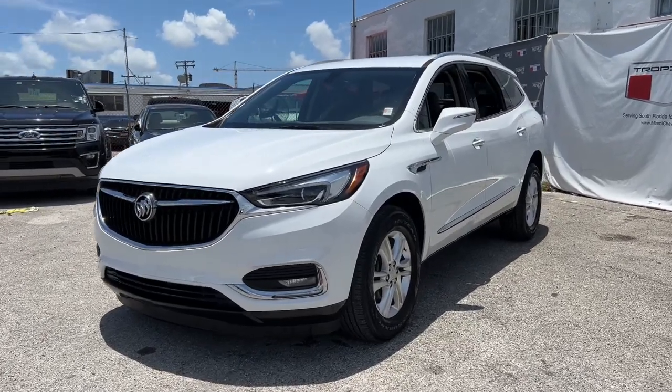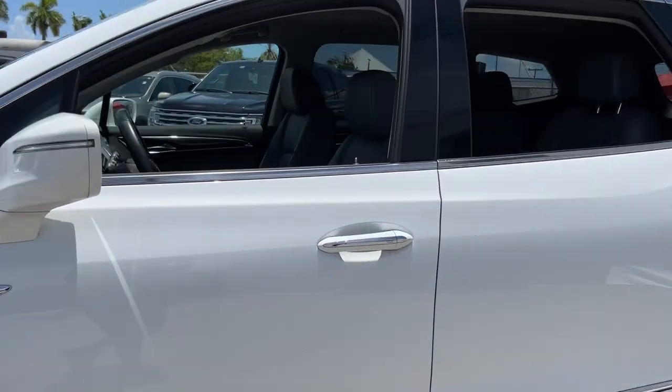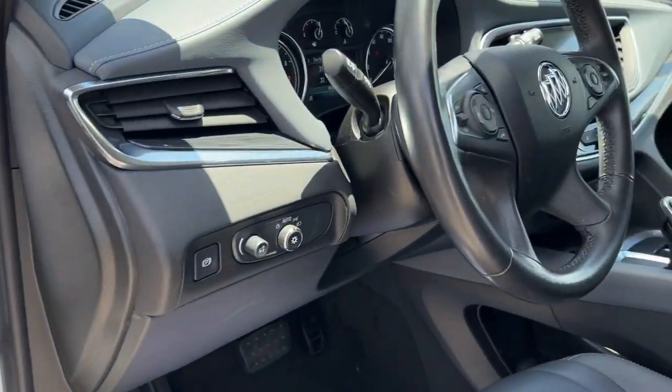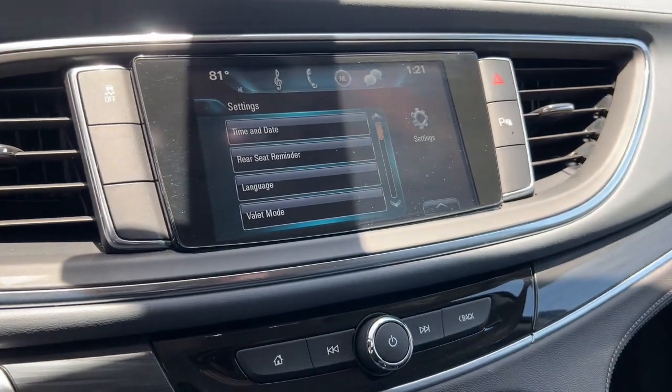Hop into the 2019 Buick Enclave. This vehicle is an outstanding buy with fewer than 50,000 miles on the odometer. The Buick Enclave — the midsize luxury SUV that gives you command of the road in safety and comfort with all the mod cons.